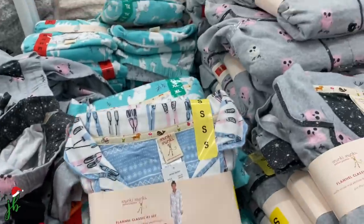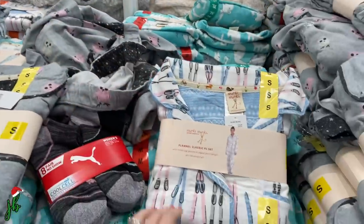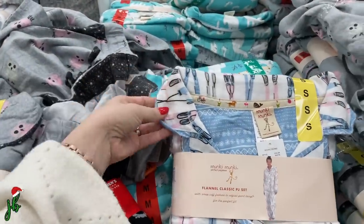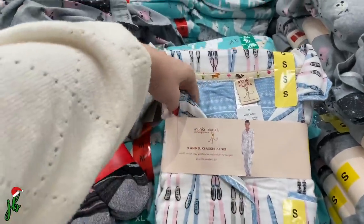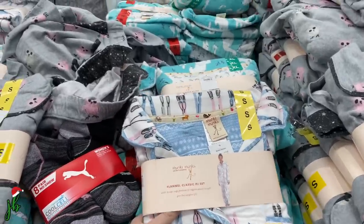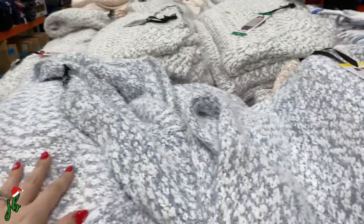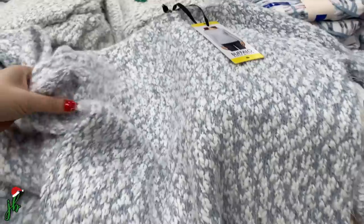These chenille sweaters are $15, they're so soft, and I love this rosy blush color. And these flannel women's PJ sets are $12.97 — they feel really soft but not too heavy. I think I like this little ski pattern the best, so I'm going to buy this as a Christmas gift to myself!